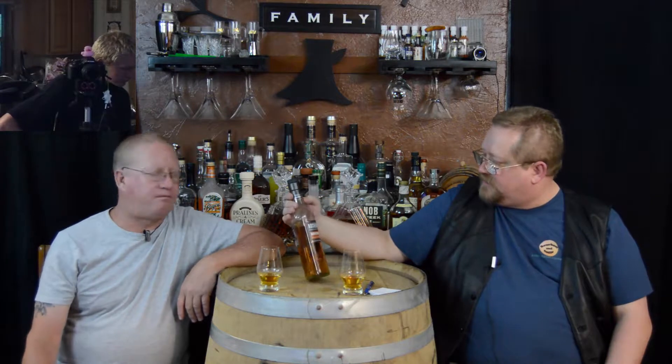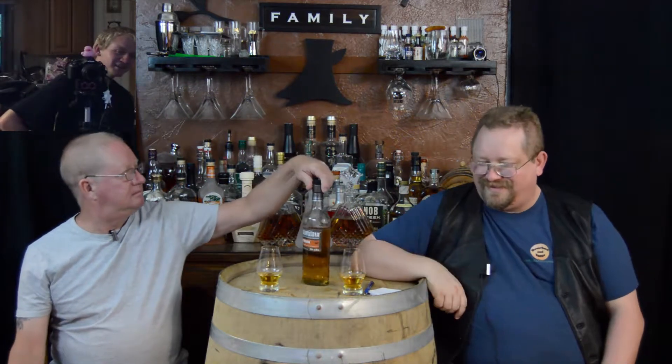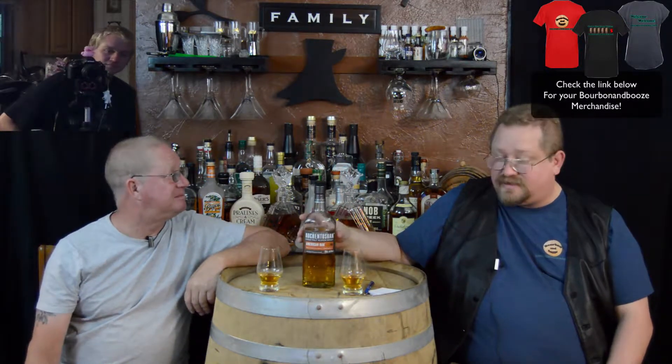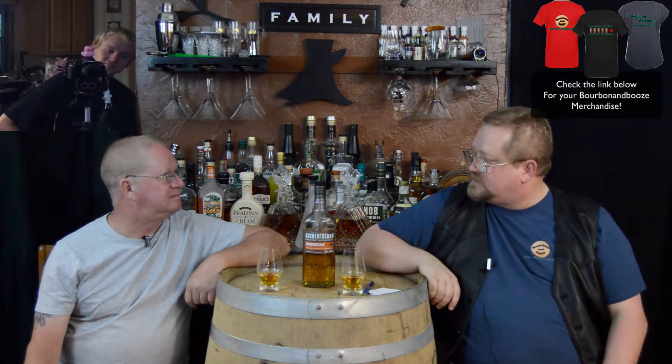If we jump right to the Fancy Pants rating, I would give this a pretty good Fancy Pants — I think it's a cool bottle and a cool label. And the fact that I don't know how to say the name makes it even higher. I'd say about a three Fancy Pants. Auchentoshan.